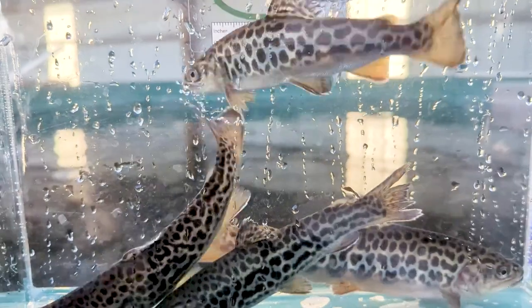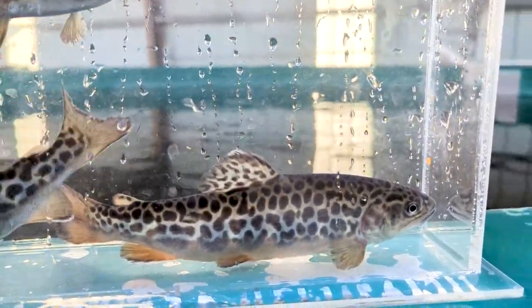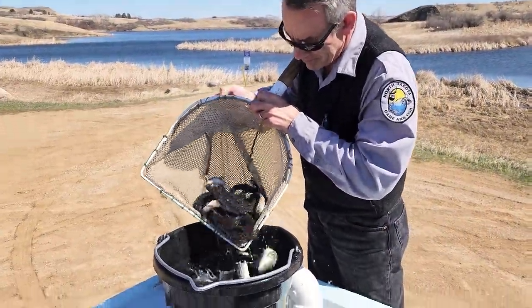Before introducing these fish to our state's water bodies, they're tested for unwanted organisms and pathogens. Wyoming holds themselves to the highest standard — they're pathogen free; everything about them is grade A, perfect fish.